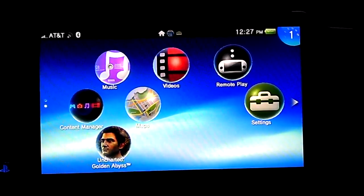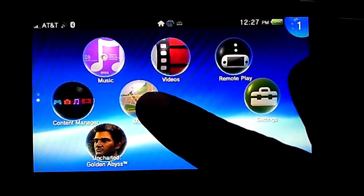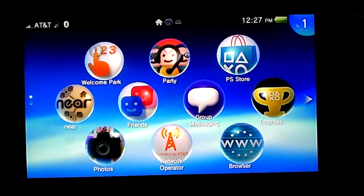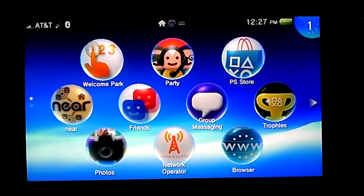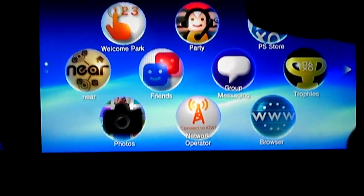I went ahead and just updated anyway. A few things did change. Now I have this map icon there, and they said that I can record video now. I can also get on the PlayStation Store if I can just use my finger there.